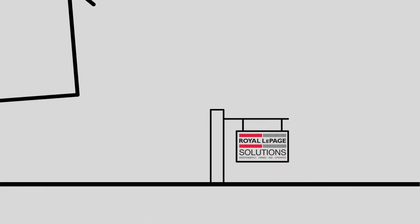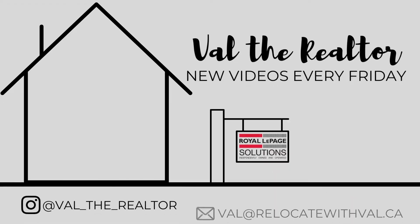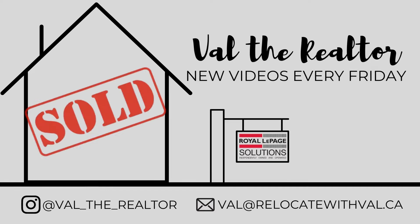Hi, welcome back to my channel. I'm Val the Realtor. This week we're back in Currie Barracks and this time we're exploring a new listing in the beautiful townhouse community, the Terraces. Please like, subscribe, share and comment below. I'm very passionate about real estate and I love to share all that I know here in Calgary, Alberta.